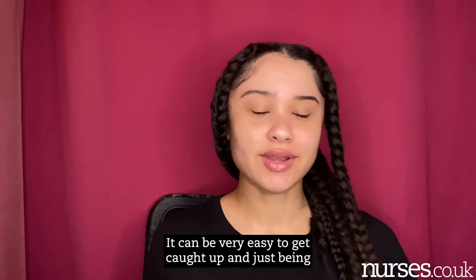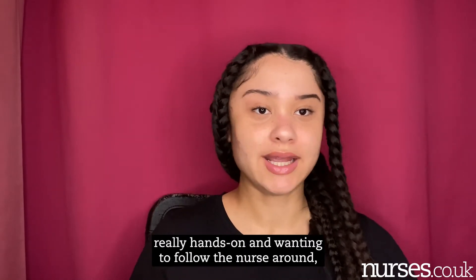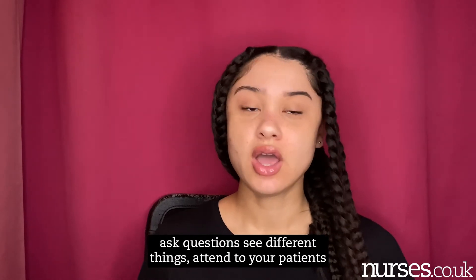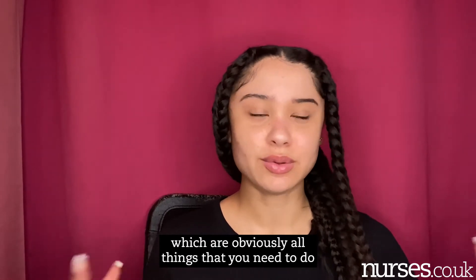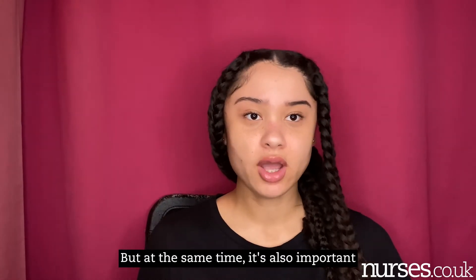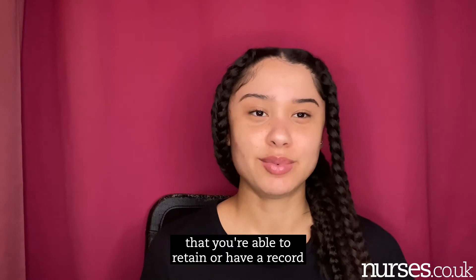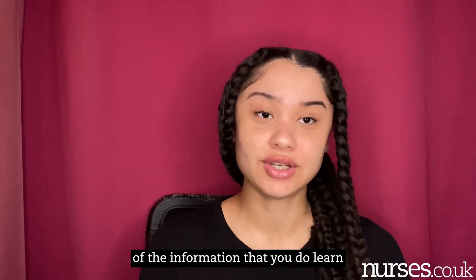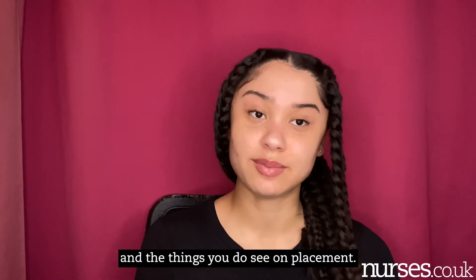It can be very easy to get caught up in just being really hands-on and wanting to follow the nurses around, ask questions, see different things, attend to your patients — which are obviously all things that you need to do and are really important parts of your placement. But at the same time, it's also important that you are able to retain or have a record of the information that you do learn and the things you do see on placement.